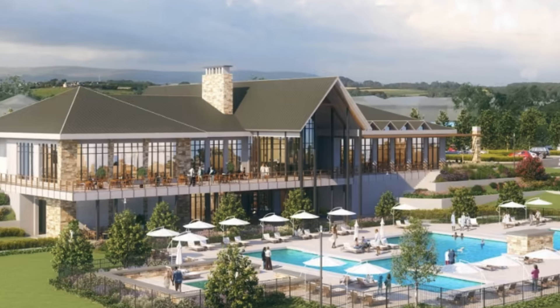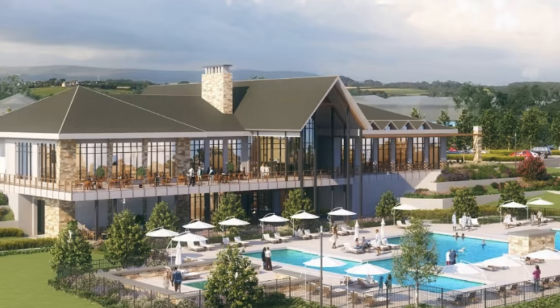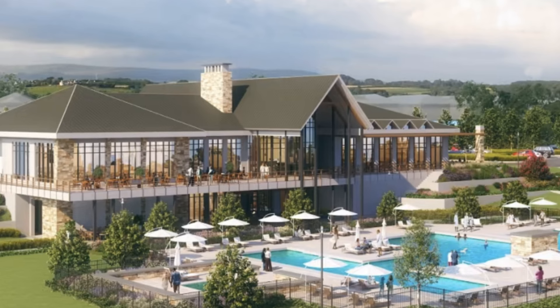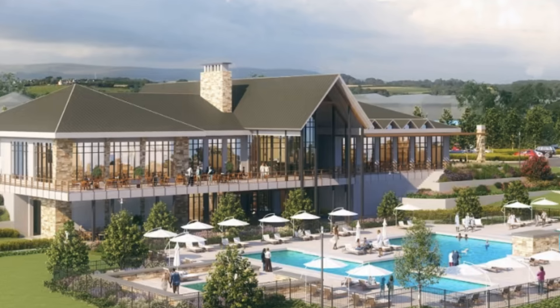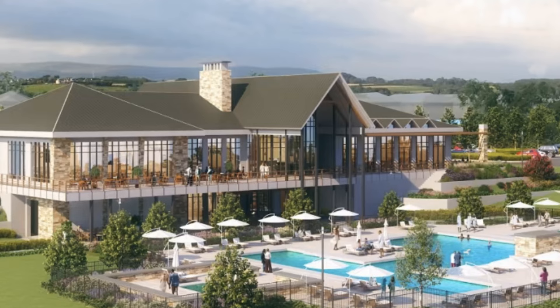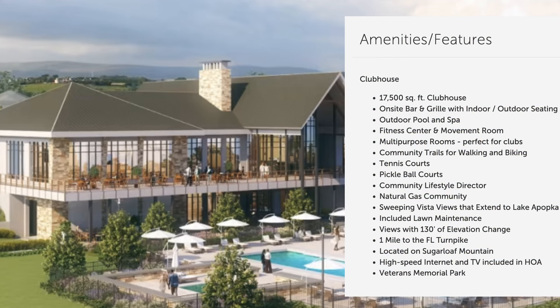You'll have a resort-style pool for relaxation and fun, pickleball courts, and tennis courts. There will be an outdoor terrace that's 5,000 square feet where you're going to be able to see Lake Apopka and the hills — the view is going to be tremendous. You'll also be able to dine in style with an indoor-outdoor bar and grill. This is going to be pretty unique compared to some of the other Del Webbs out there. You also have a lifestyle director and tons of walking trails around the community.